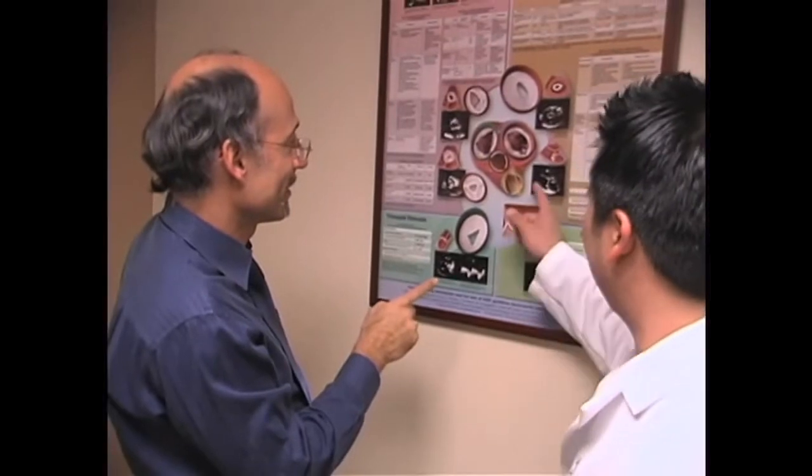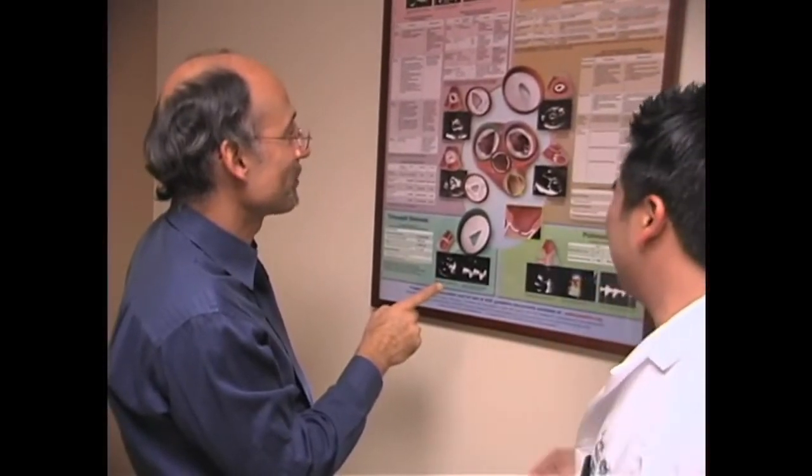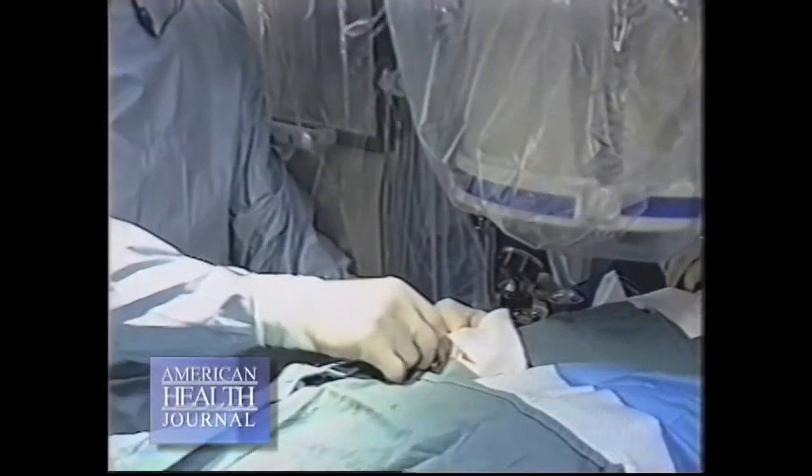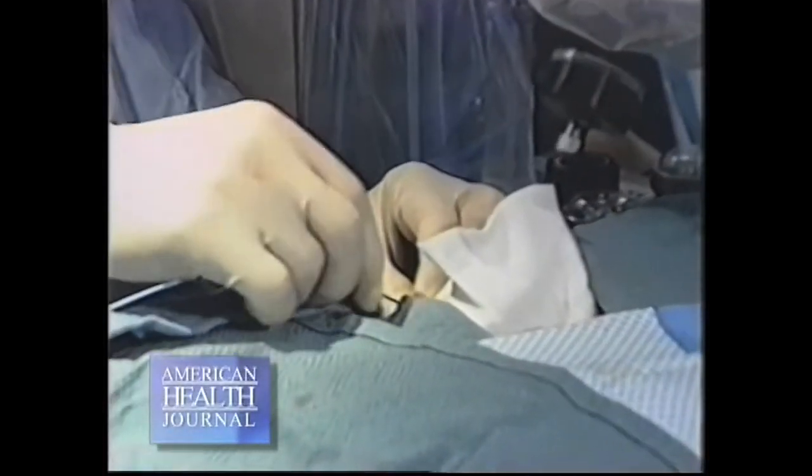Treatment depends upon the condition and the severity of the condition. Treatment might start simply with medication. Sometimes you need surgery right away. Sometimes you can perform a catheter-based procedure. But many times you don't have to rush to any type of procedure — you observe a child, see how the child develops, and then you might either perform surgery or a procedure later on. That all depends upon the lesion or the heart defect the baby was born with and the severity of that particular defect.